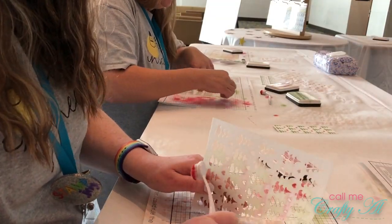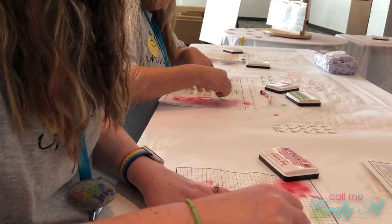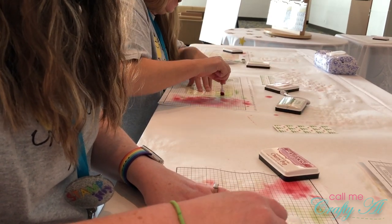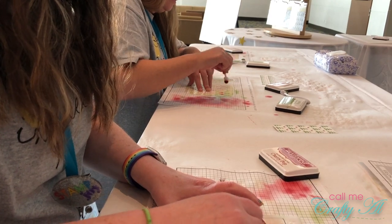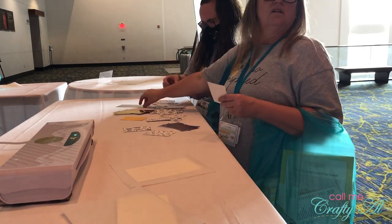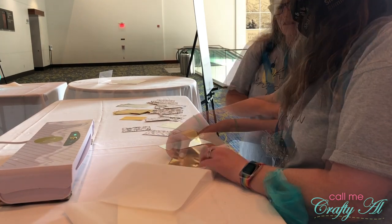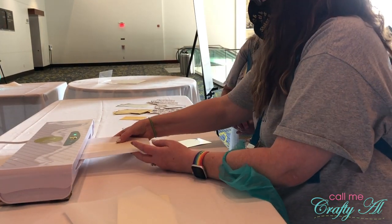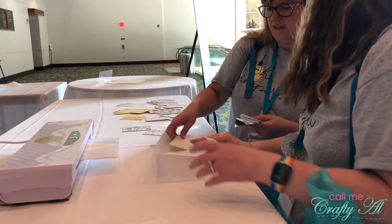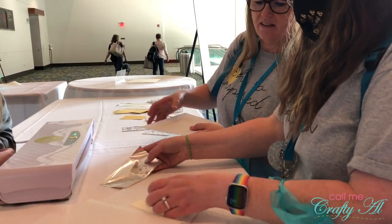Lisa and I decided to check on the hands-on demo stations first, since they were the least busy. At the first one we used the new mini blender brushes to create a little piece of art with stencils. The next one you used the mink machine to add some foiling to a pre-printed piece of cardstock — you could choose gold or silver. After seeing how the mink was with foiling, Lisa and I both have our own on the way. It does do such a much better job than a laminator.